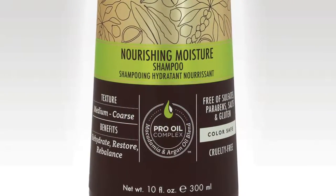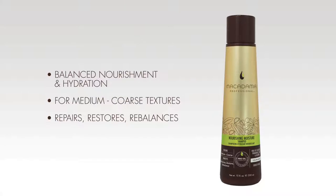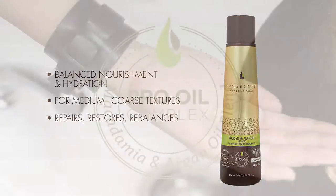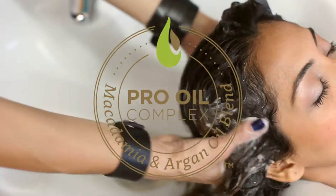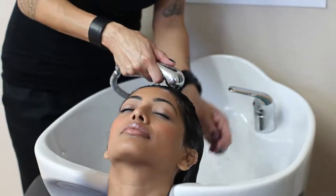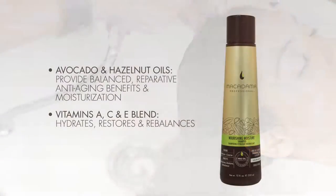The Nourishing Moisture Shampoo offers balanced nourishment and hydration to medium to coarse hair textures. It contains the exclusive Pro Oil Complex of Macadamia and Argan Oils for lightweight moisture, strength, and damage repair. Plus avocado and hazelnut oils which provide balanced, reparative, anti-aging benefits, and a blend of vitamins A, C, and E which hydrate, restore, and rebalance.